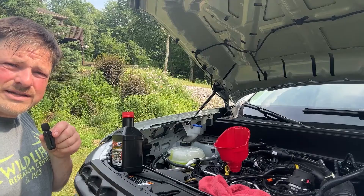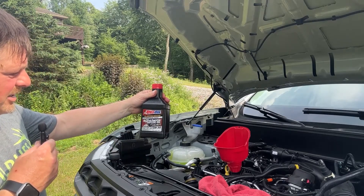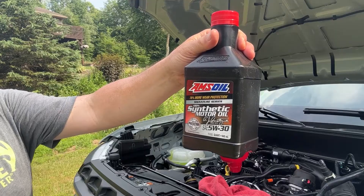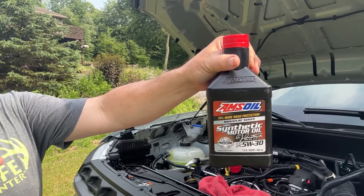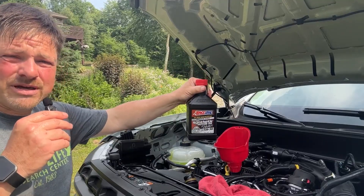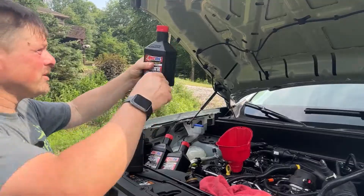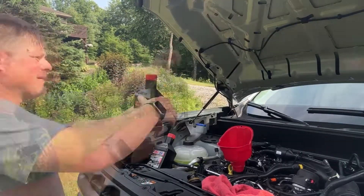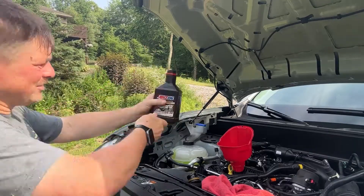We drained the oil, got the new filter on, got the plug reinstalled — so we're ready to refill the engine. I've decided to run the AMSOIL Signature Series 100% synthetic 5W-30, an excellent oil that will help maximize the life of my engine and reduce wear on both the engine and turbo over time. I'm filling it with five and a half quarts per spec — two quarts, three, four, five — and now just the last half quart. That should be good.